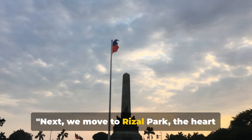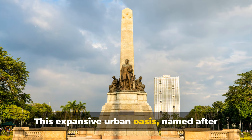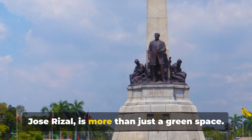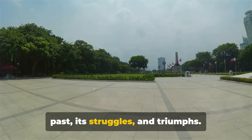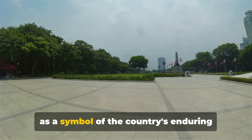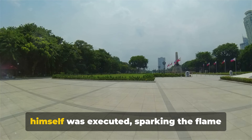Next, we move to Rizal Park, the heart of Manila. This expansive urban oasis, named after the national hero of the Philippines, Dr. José Rizal, is more than just a green space — it's a living testament to the nation's past, its struggles and triumphs. Here, the towering Rizal Monument stands as a symbol of the country's enduring spirit, a marker of the place where Rizal himself was executed, sparking the flame of revolution.